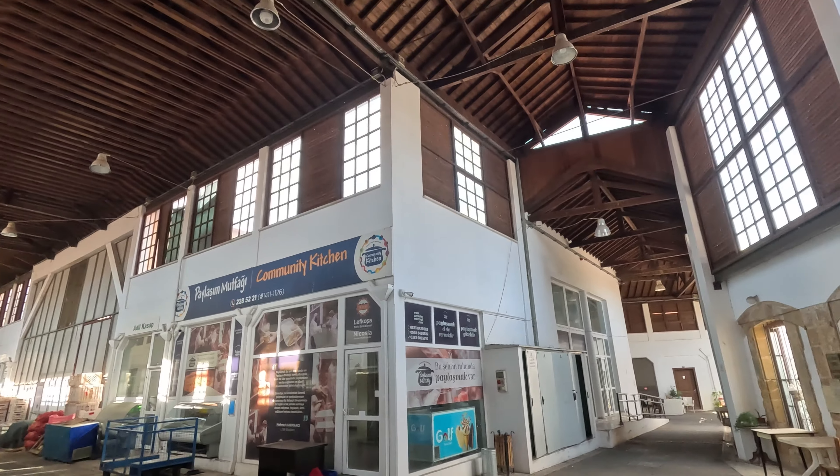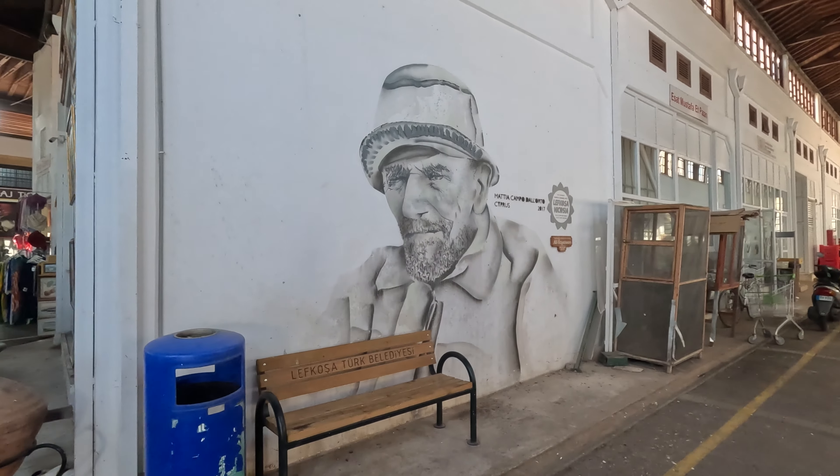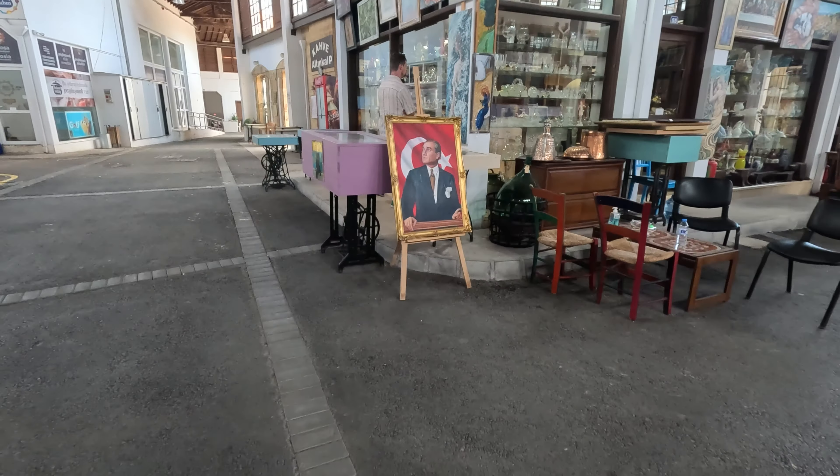And now I'm making my way further into the old town, past the touristic cafes and bars, until I reach a very interesting historical landmark.